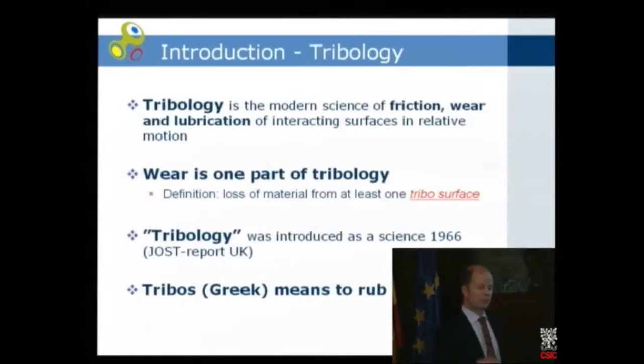I will talk first about tribology. Tribology is what we call the modern science of three things: friction, wear, and lubrication of interacting surfaces in relative motion. It's a pretty modern science, and it's a cross-functional science incorporating material science, physics, chemistry, and mechanics. Wear is one important part of tribology.